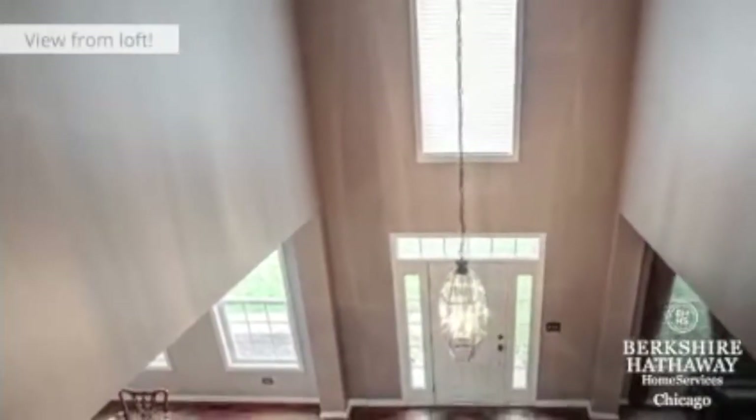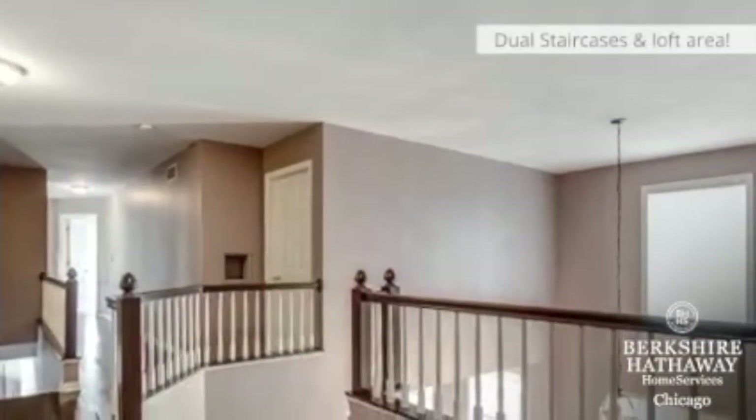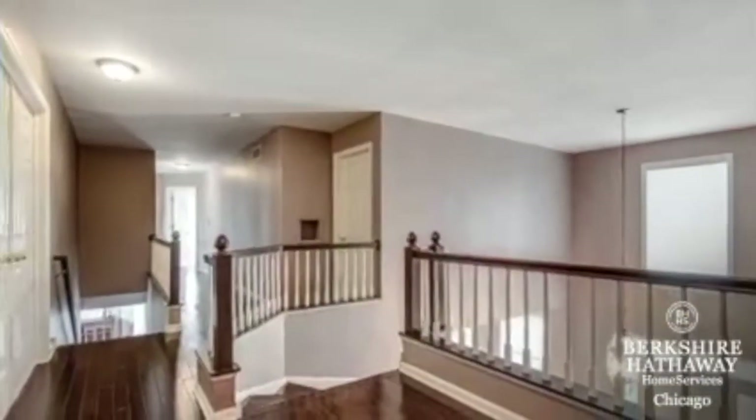Here is a beautiful view from your small loft looking down to the entry. The hardwood floors continue in the upstairs hallways and your second staircase leading up from the family room.